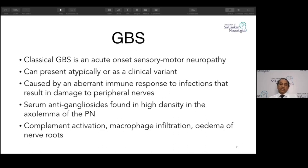Classical GBS is a sensory-motor neuropathy. It can present atypically or as a variant, caused by an aberrant immune response to infection affecting the peripheral nerves. Gangliosides found in high density in the axolemma of peripheral nerves form antigen-antibody complexes. These activate complement, causing macrophage infiltration and edema of the nerve roots and damage to the myelin and axon.